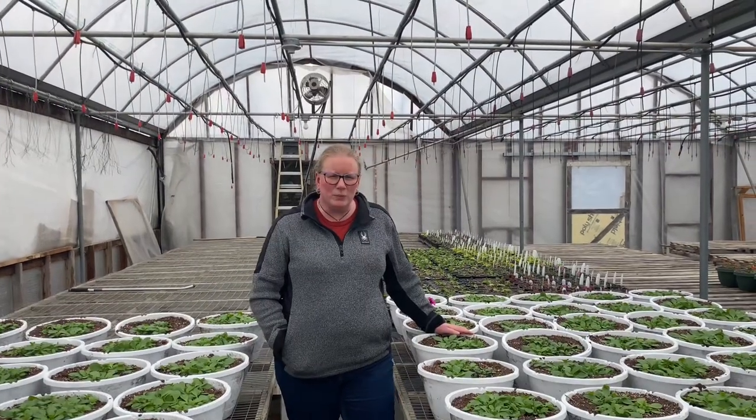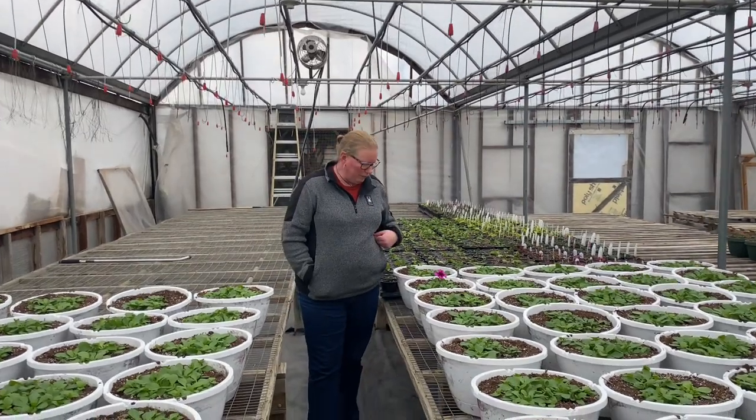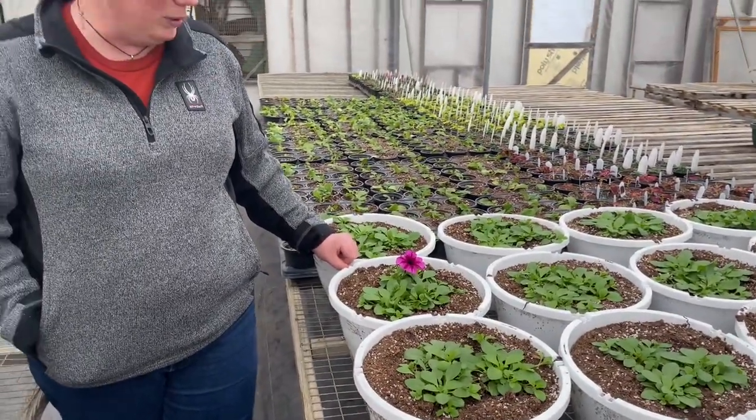We do have one little surprise for you. We have one little purple flower that has started to bloom. We're real excited to see that — it's a really good sign and gives us hope that it's almost springtime and the flowers will be big and beautiful soon.